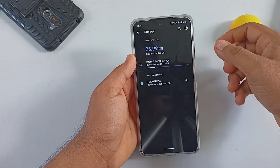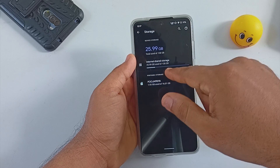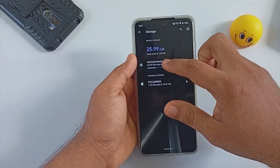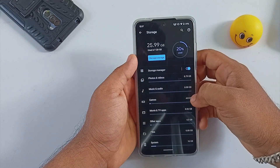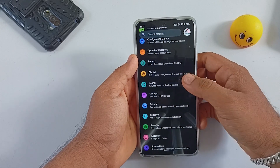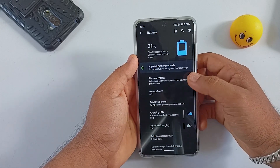Under Storage settings you will be able to see the overall internal memory usage. After installing almost all the applications I am using right now, the ROM is only occupying 25.99 GB. After selecting the storage type you will be able to get more detailed information about storage consumption.